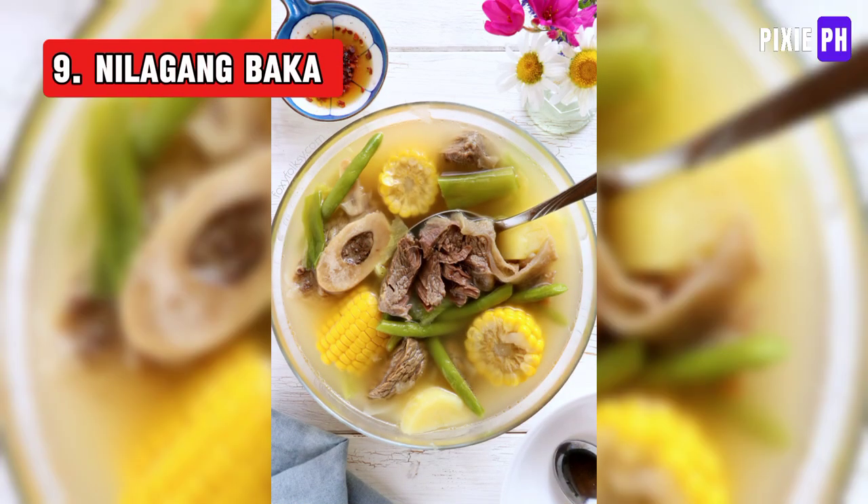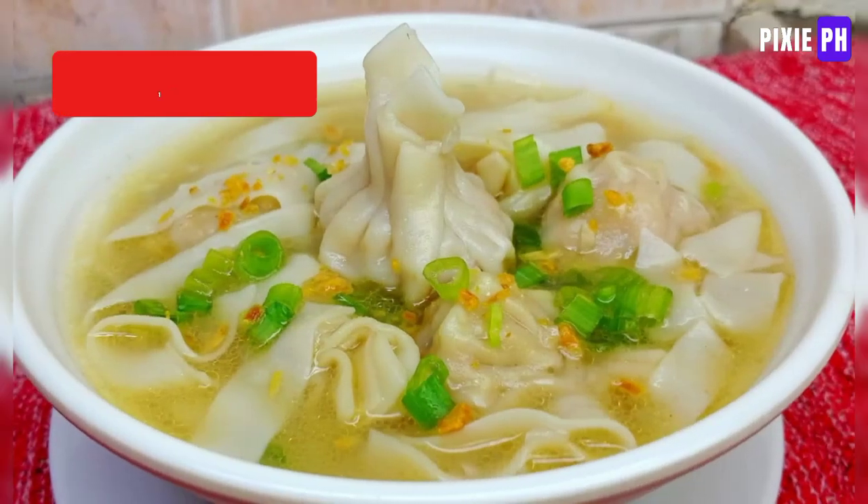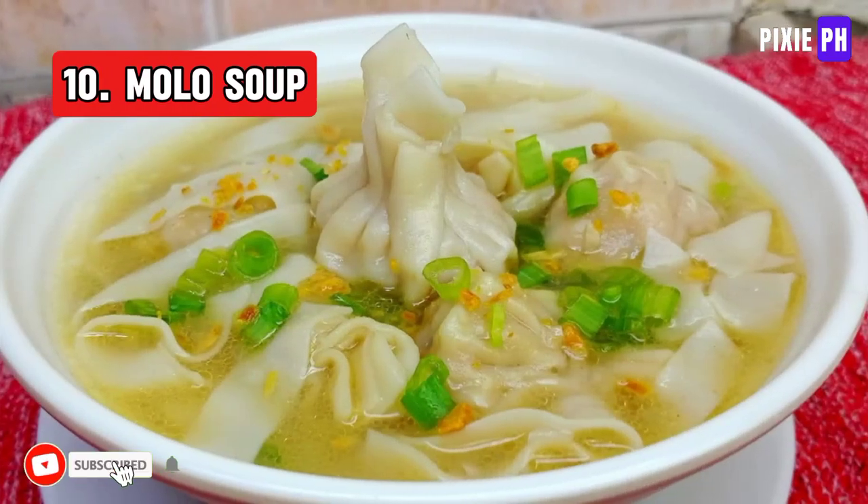Nilagang Baka is a Filipino beef stew made with beef shanks and marrow bones simmered with vegetables like potatoes, corn, and cabbage, and flavored with fish sauce and peppercorns.